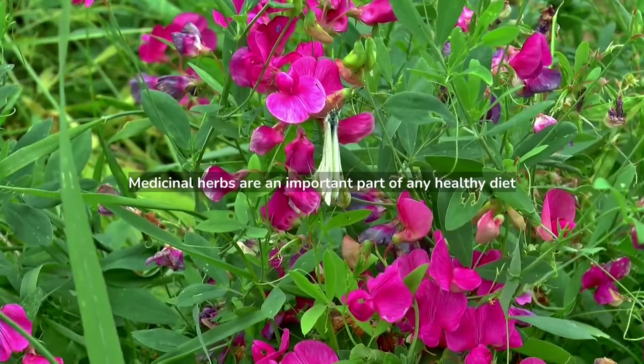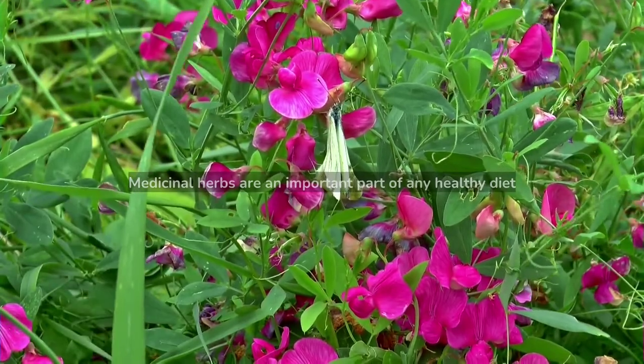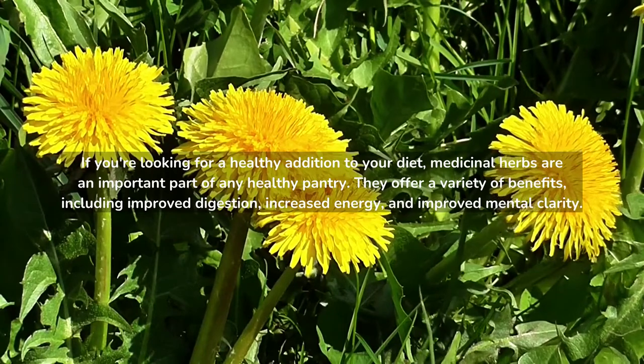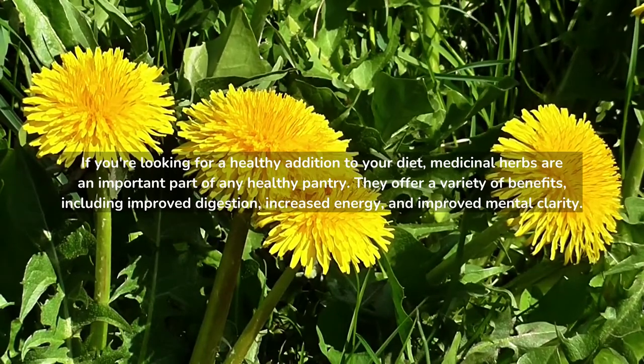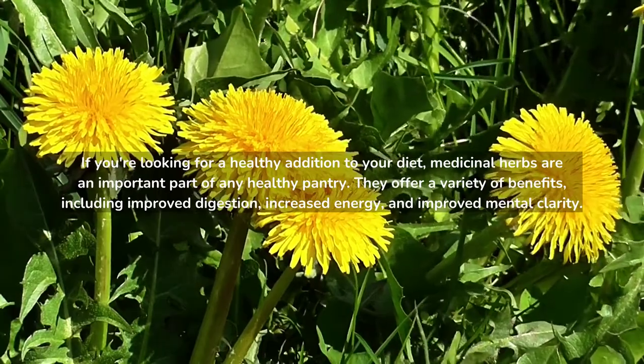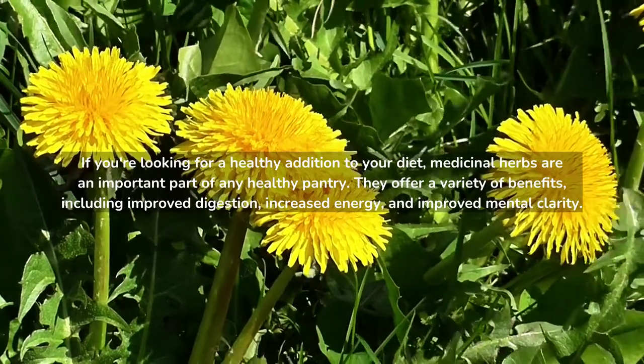Medicinal Herbs Are an Important Part of Any Healthy Diet. If you're looking for a healthy addition to your diet, medicinal herbs are an important part of any healthy pantry. They offer a variety of benefits, including improved digestion, increased energy, and improved mental clarity.